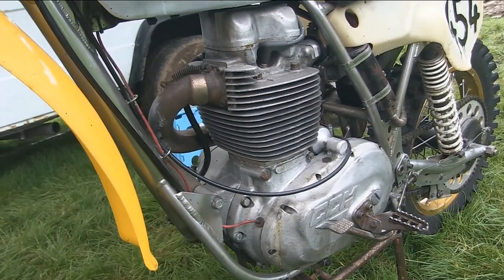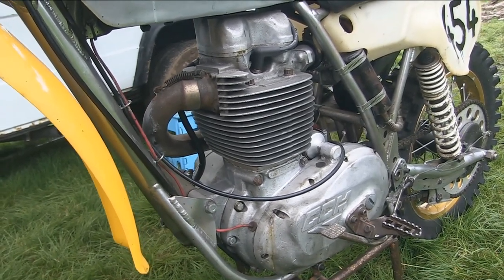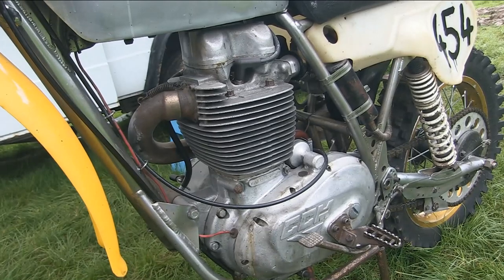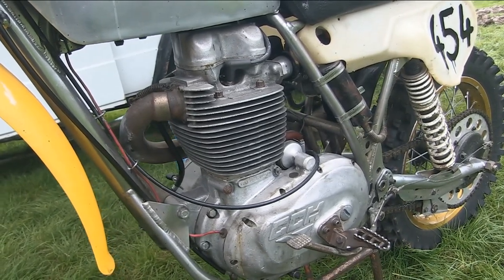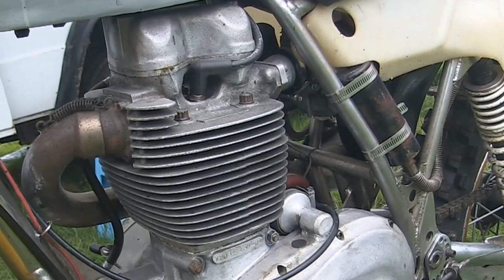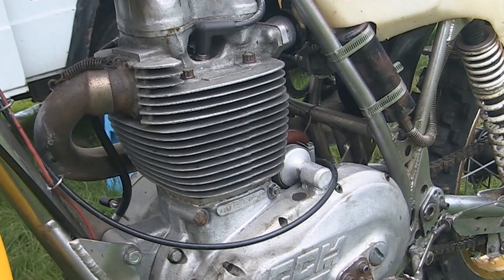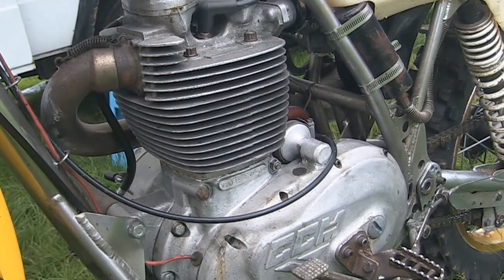The motor is fitted with a four-valve top end, and this particular engine is also fitted with the rarer four-speed gearbox, as many of the other CCM bikes have the standard three-speed unit. Peter also tells me that this engine is still as it was back in the day and has never been dismantled or repaired, which is another quite rare commodity for one of these old Alan Clues bikes.